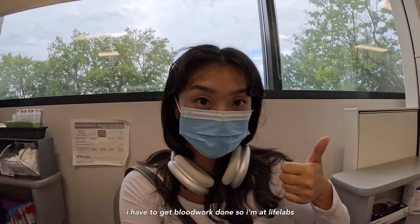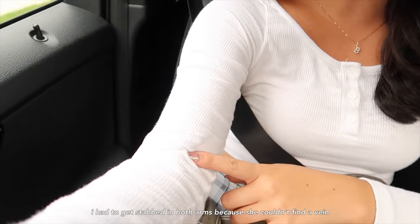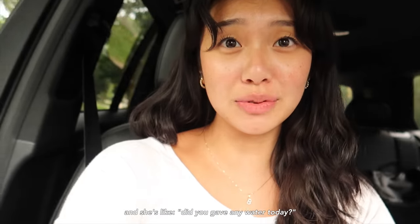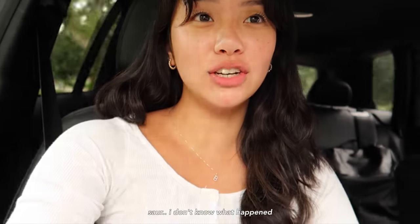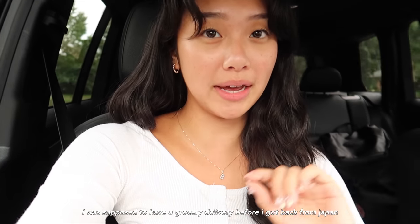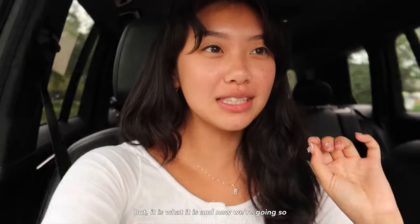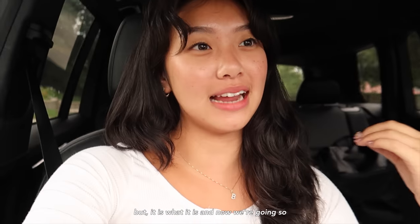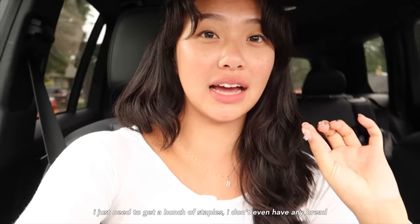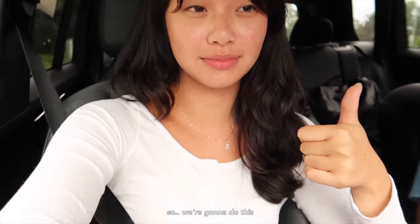I had to get blood work done at LifeLabs. I got stabbed in both arms because she couldn't find a vein, and she asked if I had any water today — I had so much water, so I don't know what happened. Now we're going to TNT because I have zero groceries. I was supposed to have a grocery delivery before I got back from Japan so I wouldn't be in this situation, but it is what it is. I just need to get a bunch of staples because I don't even have any bread or eggs — I've literally just been having chocolate croissants.